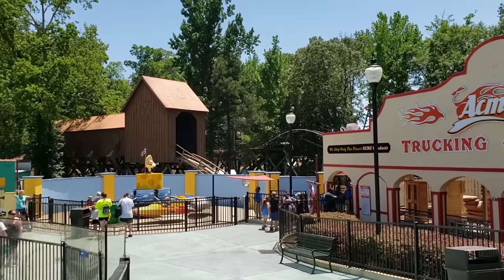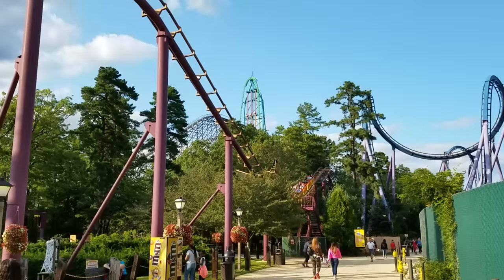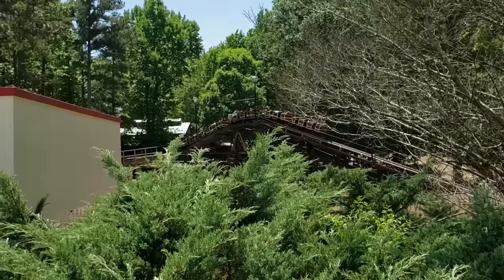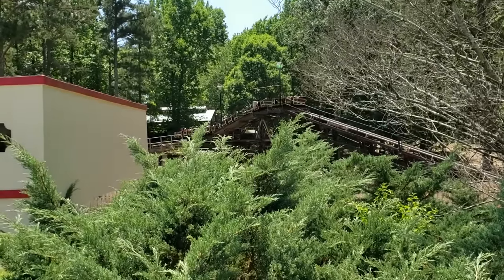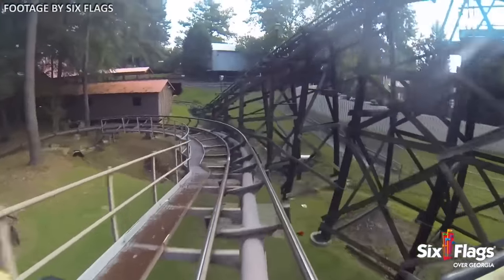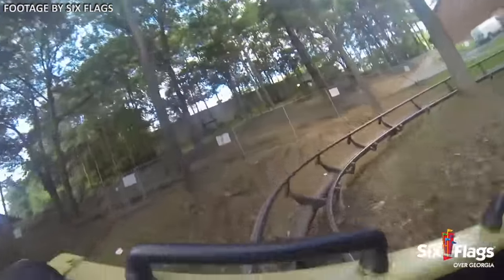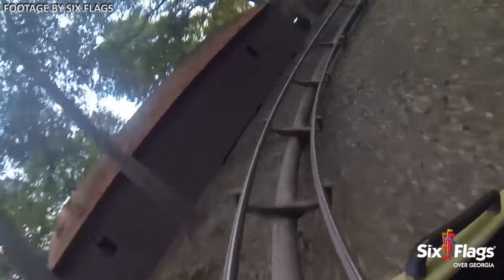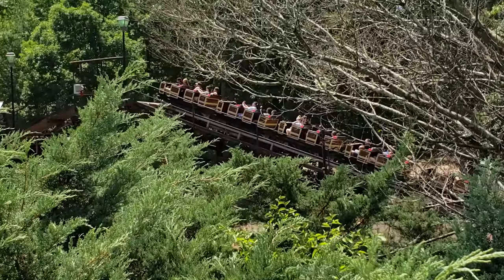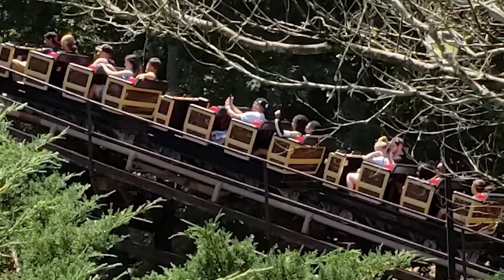However, I found the experience as a whole to be slower and less memorable compared to other mine trains I've ridden, though I did prefer Dahlonega Mine Train to Six Flags Great Adventure's Runaway Mine Train. Dahlonega Mine Train does have its place in the park's lineup — it was one of the park's opening day attractions, debuting all the way back in 1967. It's great for kids and families, and I would recommend it as a warm-up for the park's bigger attractions.